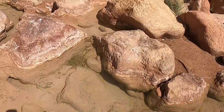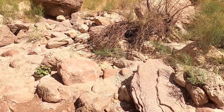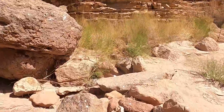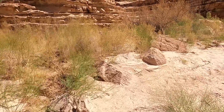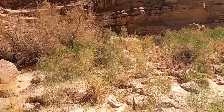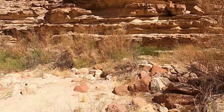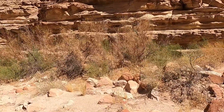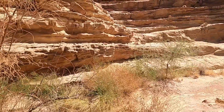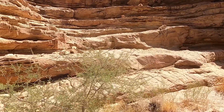The Tapeats Sandstone is the lowermost unit of all the Paleozoic rocks in the Grand Canyon — it's at the bottom of the entire stack of flat-lying sedimentary rocks. The Tapeats Sandstone is a Cambrian unit, formed along a shoreline, so these are basically beach and shoreline river deposits along the ancient edge of western North America.